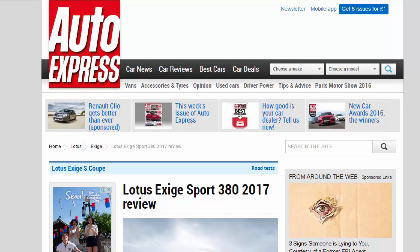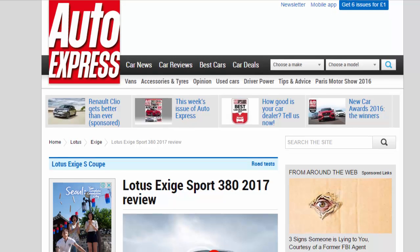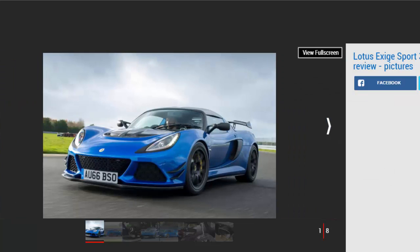Lotus Exige Sport 380 — 2017 Review. Stripped-out Lotus Exige Sport 380 road racer is thrilling to drive, but it comes at a cost.